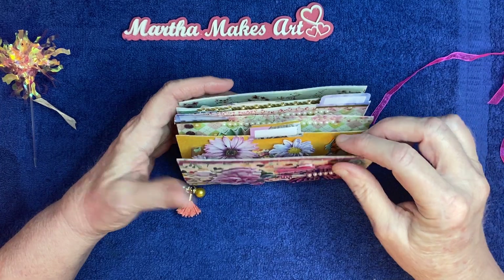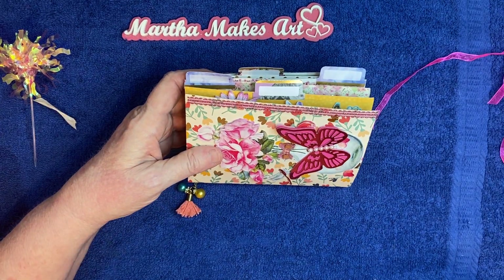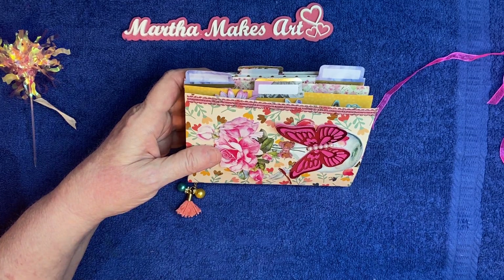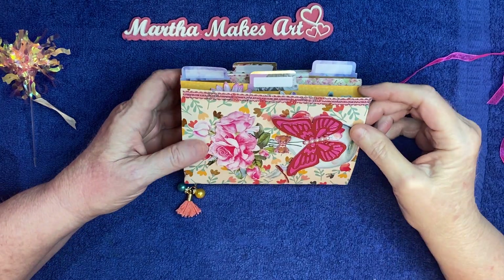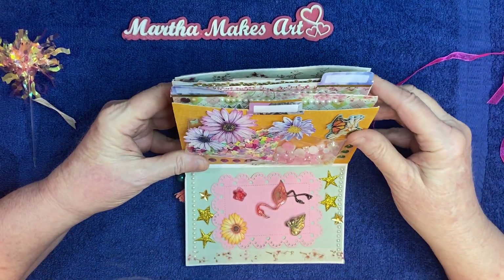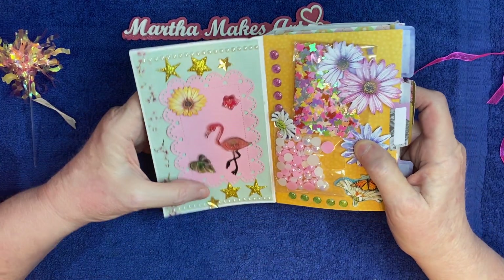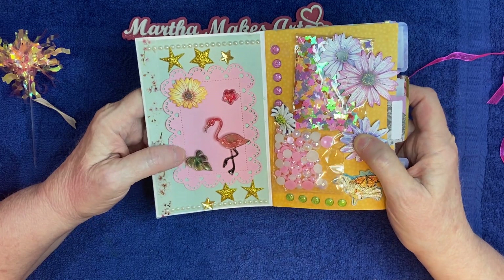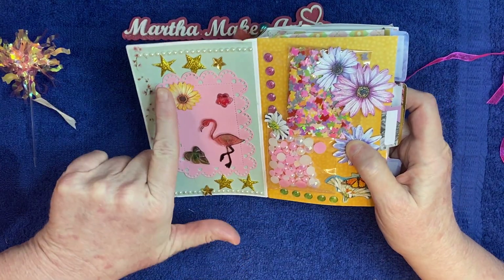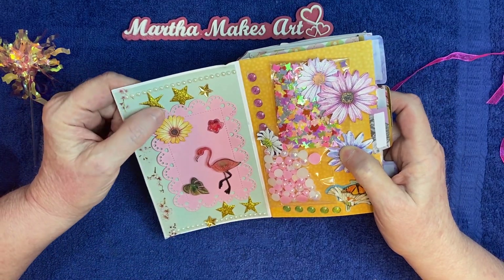I believe it opens this way because she has tags on it. Mine originally had tags too, but I messed one of them up and didn't have another to replace it, so I took them off — sorry, Margie. Oh wow, look inside at the goodies! This side has stars and stickers, little flamingo flowers, and this little die cut. And some little pearls. That's beautiful.